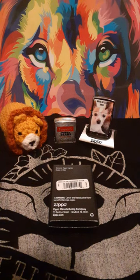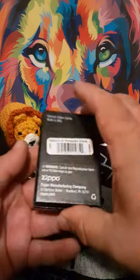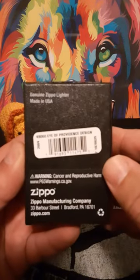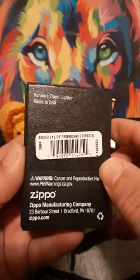Hello! Welcome to Zippo Lions Den. In this video, I have for you number 49060, Eye of Providence design.